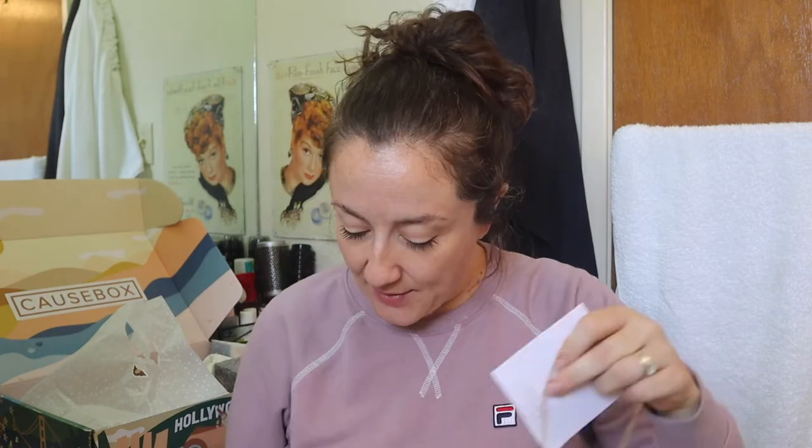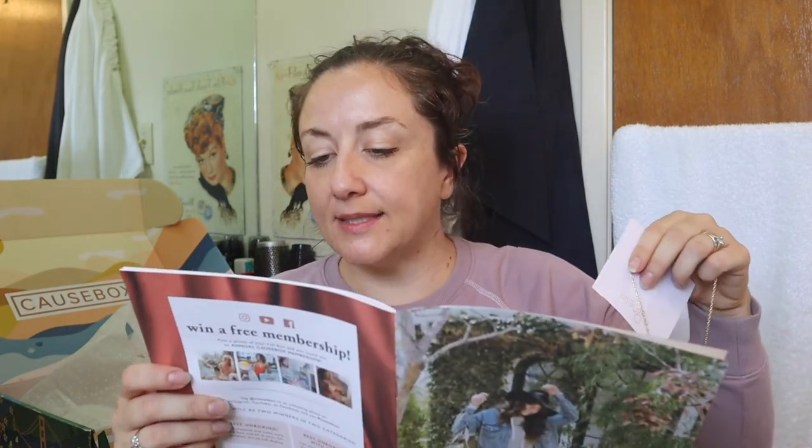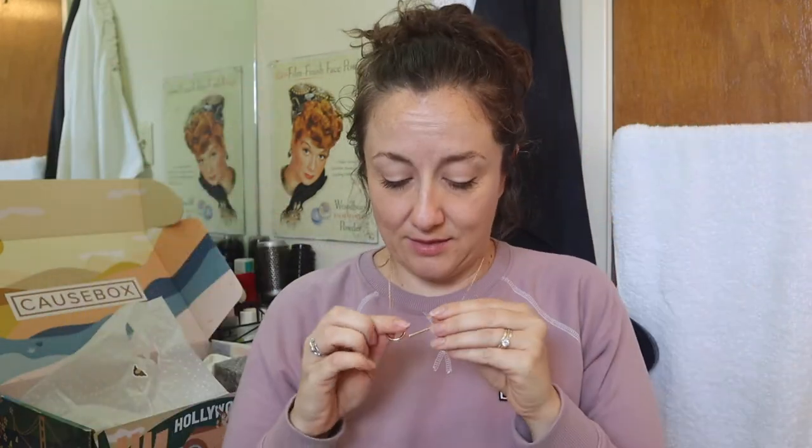I was really grumpy in my spring unboxing because I was so mad about the winter necklace. But this one is described as a custom CauseBox take on the classic Y silhouette - this gorgeous lariat can be dressed up or down, and for every product sold, Nichelle donates ten meals to those in need. That's the kind of thing that made me go nuts about the idea of being a long-time CauseBox subscriber. This is a $38 value and I think it's very nice.